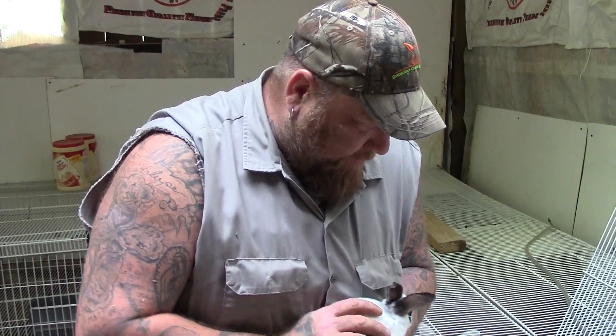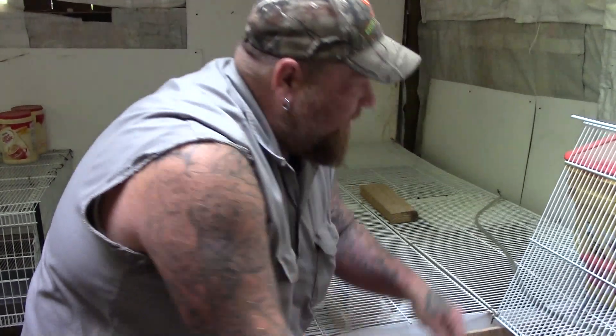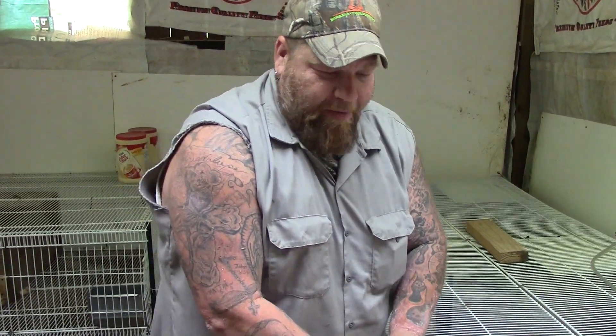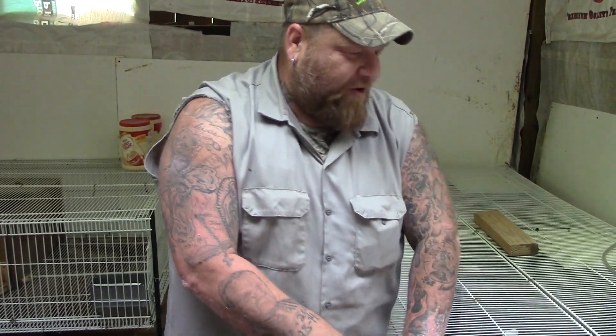We're not getting into the breeds specifically — this is just a very general overview of how it benefits us. It's going to take a while to figure out what breed works best for you for whatever it is you want to do. Some people don't want to butcher their rabbits, and that's okay — you can raise rabbits and sell them as fair rabbits or show rabbits, and that's absolutely fine. A lot of people are looking for pet rabbits. Be sure to even check with local pet stores and say, 'Hey, I raise such and such breed of rabbit — would you be interested in buying any extra bunnies to resell in your shop?'